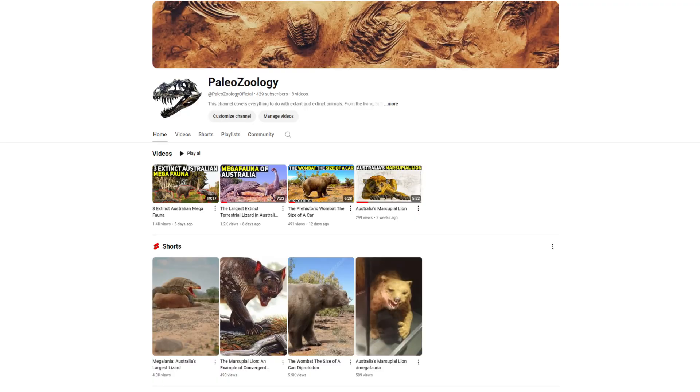Are you interested in animals? I've just started a second channel called Paleozoology that discusses extinct and extant animals, with a current focus on the megafauna that once dominated and roamed Australia. I've released a video on the marsupial lion which existed in Australia during the time indigenous Australians walked the continent. I've also covered the wombat that was the size of a car, known as the diprotodon, and the largest terrestrial lizard known as the megalania. You can find the link to this channel and the aforementioned videos in the description and in the pinned comment.